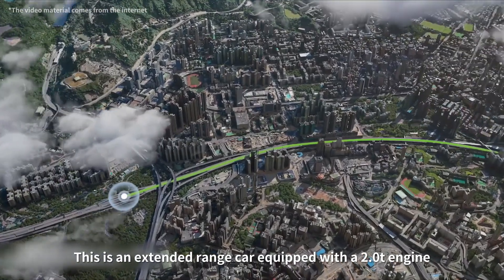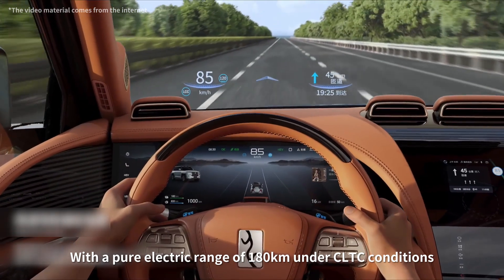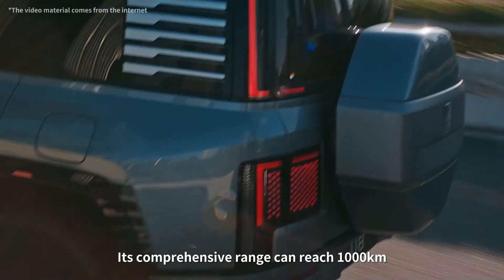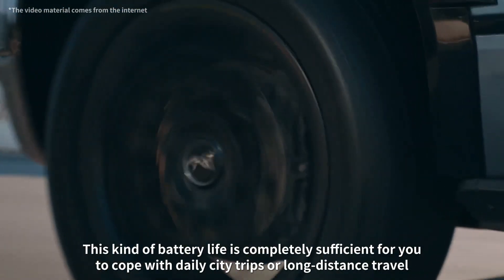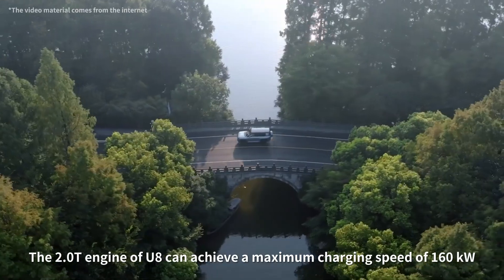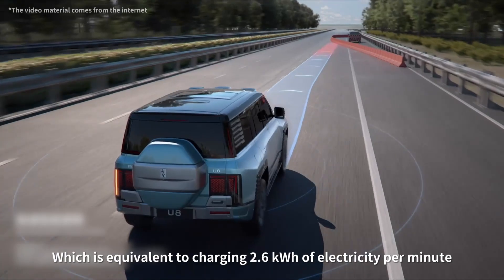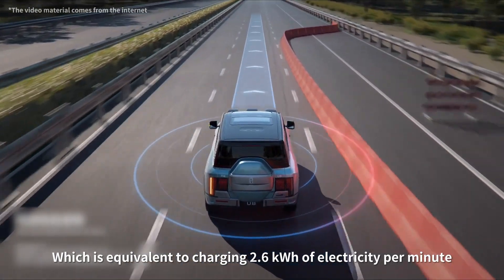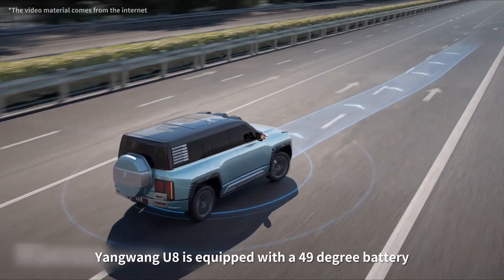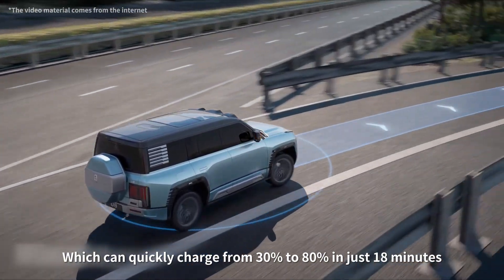This is an extended range car equipped with a 2.0T engine, with a pure electric range of 180 kilometers under CLTC conditions. Its comprehensive range can reach 1,000 kilometers, which is completely sufficient for daily city trips or long-distance travel. The 2.0T engine of U8 can achieve a maximum charging speed of 160 kilowatts, equivalent to charging 2.6 kWh of electricity per minute. Yangwang U8 is equipped with a 49 kWh battery, which can quickly charge from 30% to 80% in just 18 minutes.